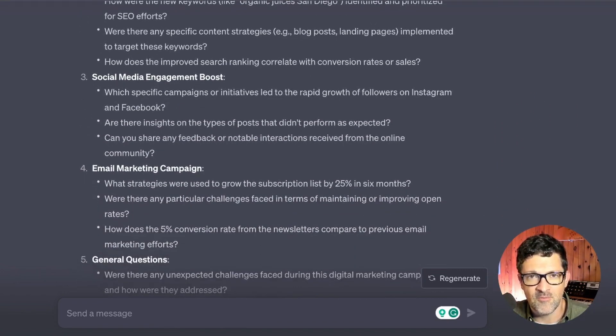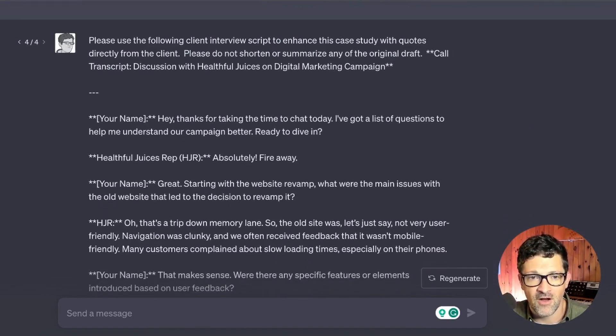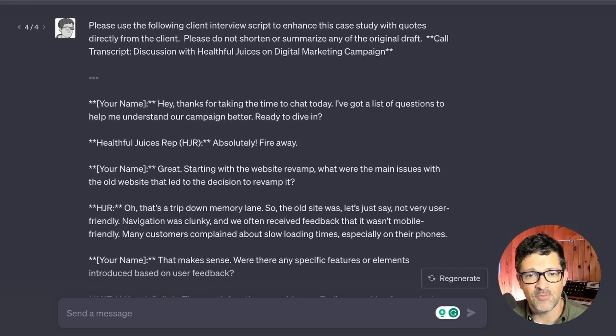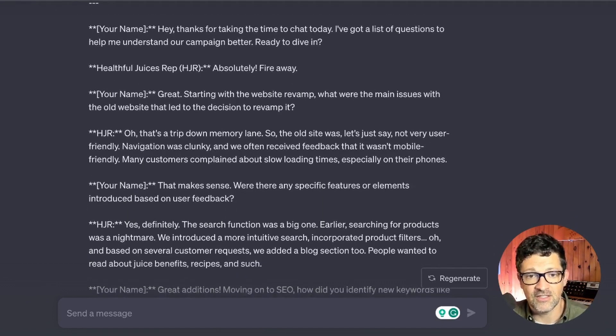Rifle through as many of those questions as are pertinent, record that call, and transcribe it. The next prompt is: please use the following client interview script to enhance this case study with quotes directly from the client. Please do not shorten or summarize any of the original draft — that is incredibly important. Each time you iterate, ChatGPT tends to get a little lazy and start shortening things, so continuously reminding it not to summarize is critical. Sometimes you may even want to keep the first draft and manually paste in the enhancements.